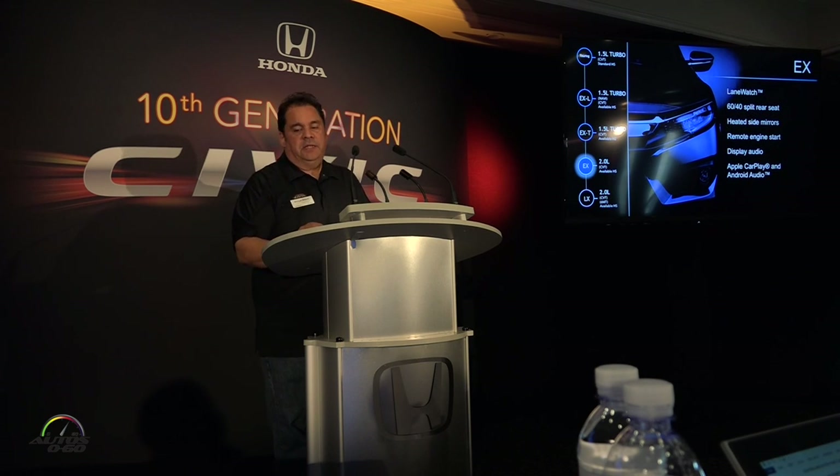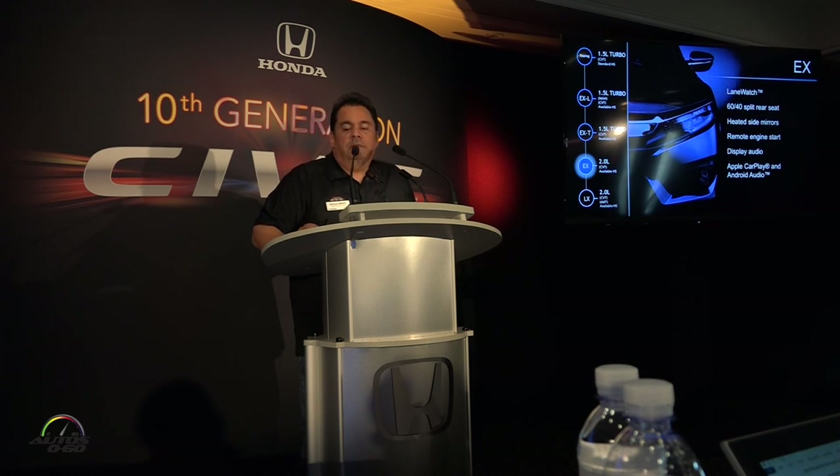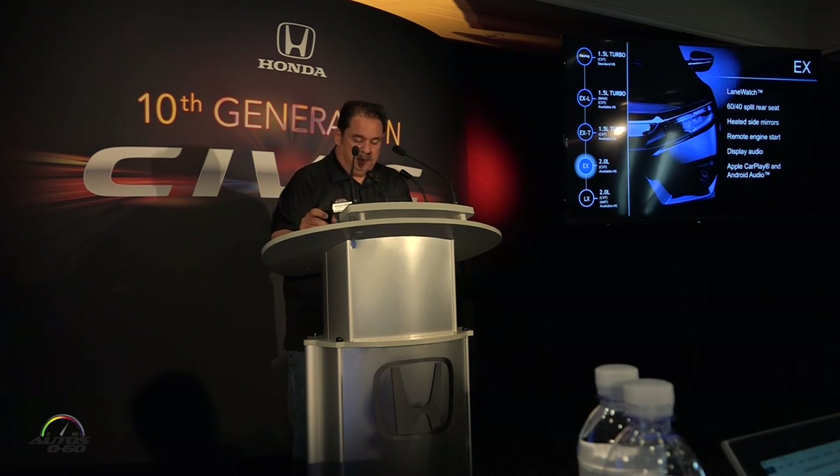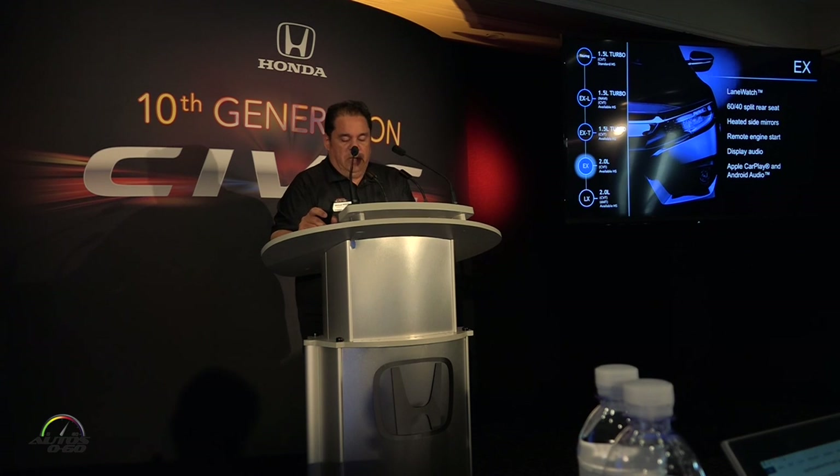Moving on to the EX — still with the 2-liter and available Honda Sensing. We add technological features that I don't believe anybody else is offering in this segment at the moment. We've got CarPlay and Android Auto. We also have remote engine start and heated side mirrors.